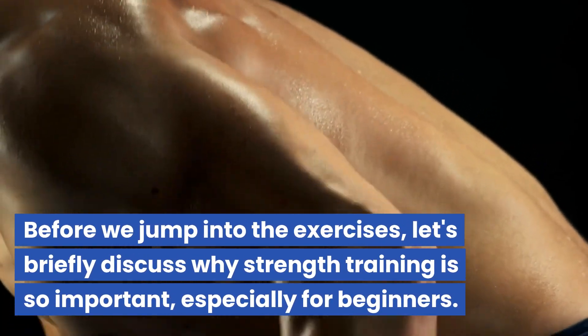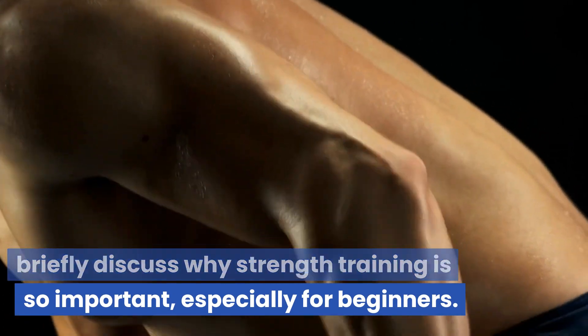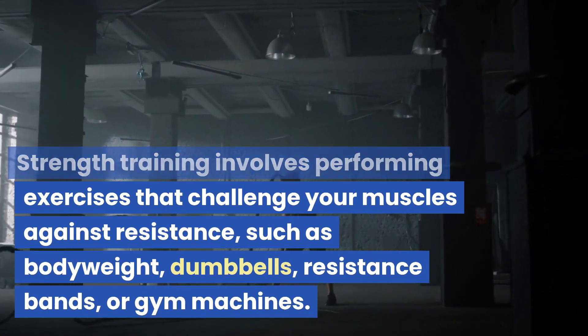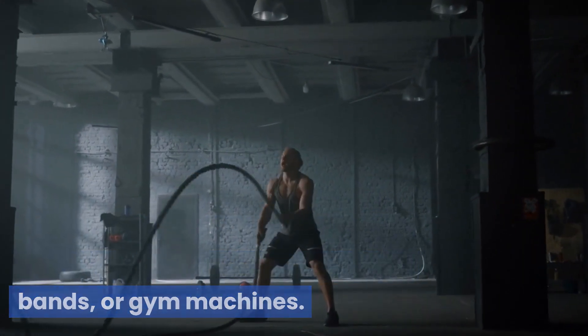Before we jump into the exercises, let's briefly discuss why strength training is so important, especially for beginners. Strength training involves performing exercises that challenge your muscles against resistance, such as body weight, dumbbells, resistance bands, or gym machines.